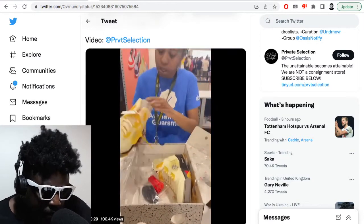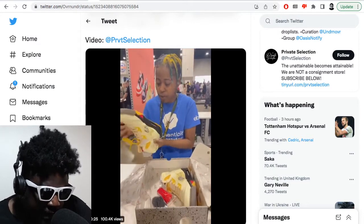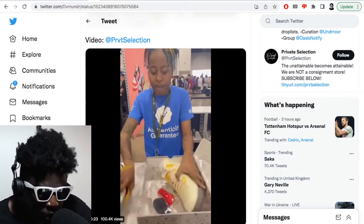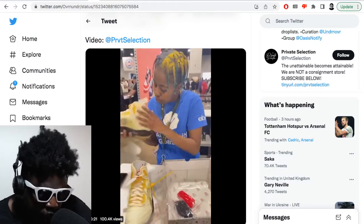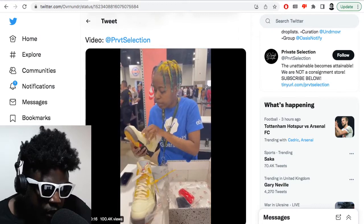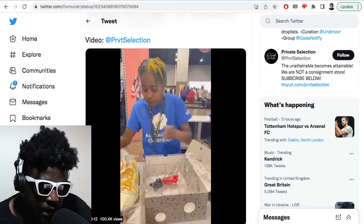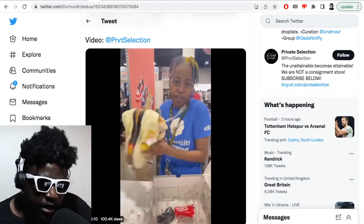eBay was one of the best places to cop stuff like this and ensure you got real shoes, because back in the day when reps weren't that good — or when reps came out much later than the actual drop date — you could almost guarantee the shoe you were getting was legit if the person you were buying from purchased them on the day and then sold them the same day on eBay, or the next day after they dropped.